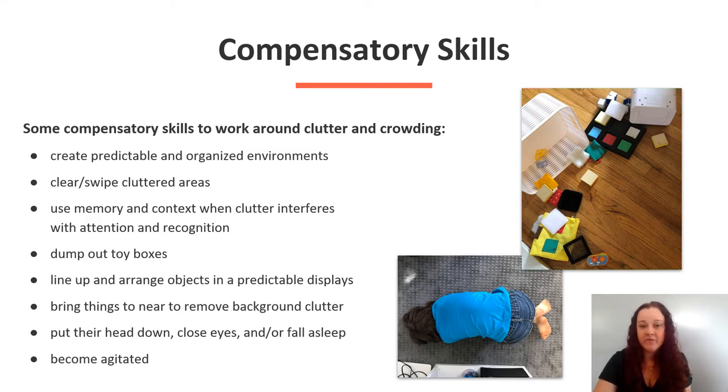You might see an individual put their head down, close their eyes, or fall asleep, or even become agitated. The top image is a sensory basket dumped out on the floor. The bottom image is a child laying head down taking their own visual break.